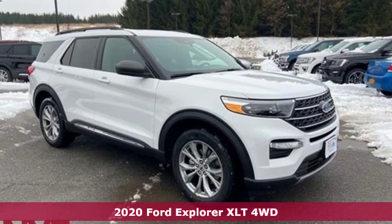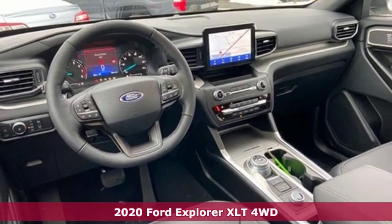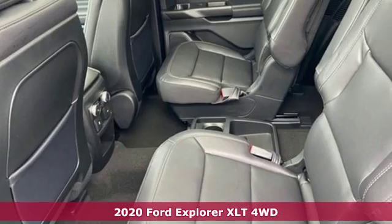Here's a new 2020 Ford Explorer. Ford is America's best-selling vehicle brand, plus it offers an exciting list of features.